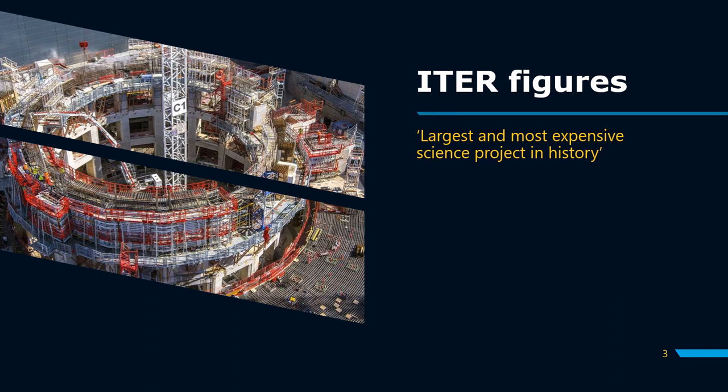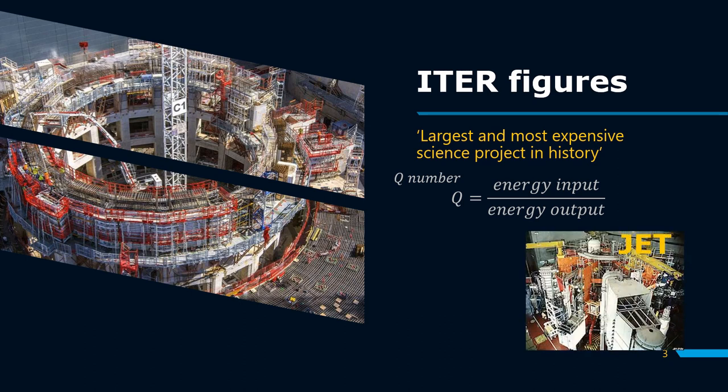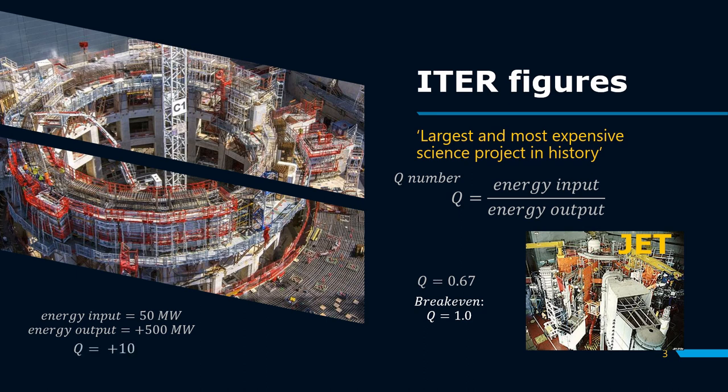To briefly explain why, fusion reactor efficiency is measured by Q number. It is the ratio between the energy input and energy output of the reactor. The Joint European Torus currently holds the record of the largest Q number of 0.67, which is still far from the breakeven point of Q equals to 1. ETHER aims to generate over 500 megawatts out of 50 megawatts of energy, which corresponds to a Q number almost greater than 10.